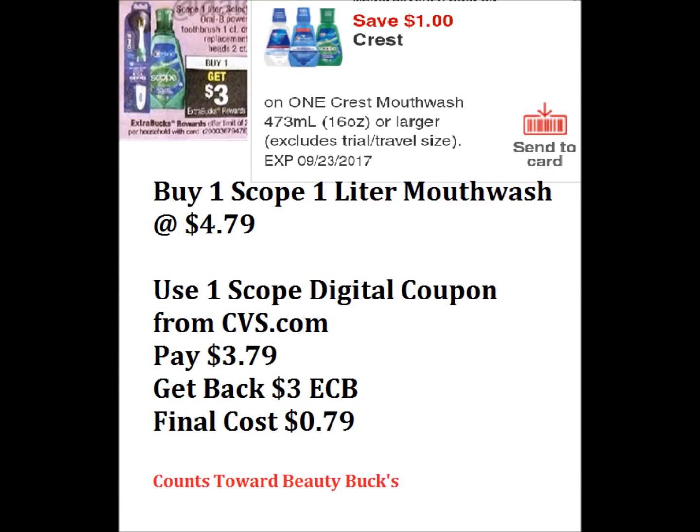The next deal is going to be on the Scope 1 liter mouthwash. These are $4.79 at my CVS. So if you pick one of those at $4.79 and use that $1 off Scope mouthwash coupon on the CVS website or app, you would pay $3.79. Get back $3 in extra bucks — that makes your final cost just $0.79.